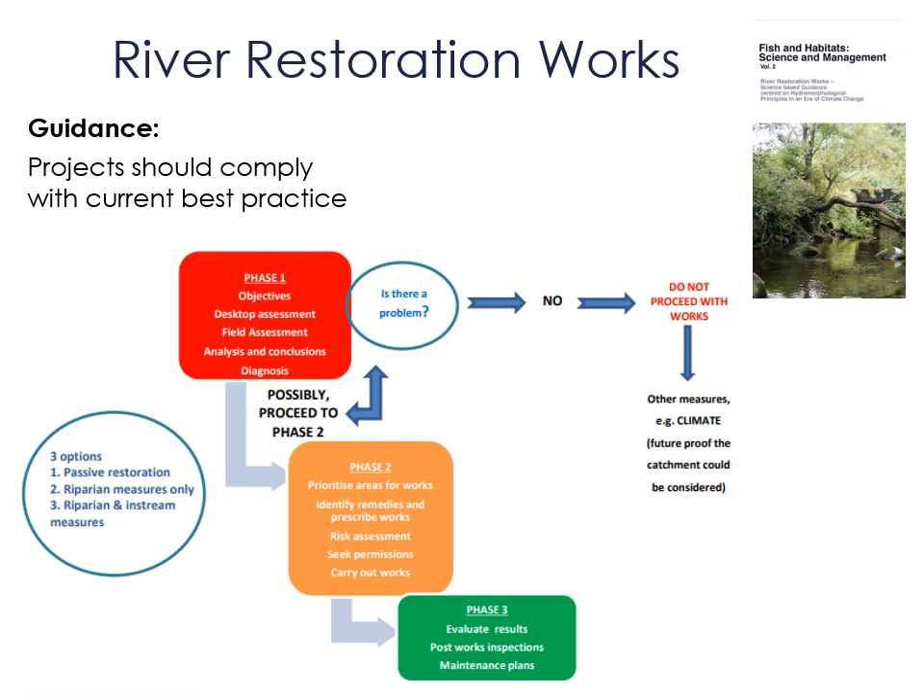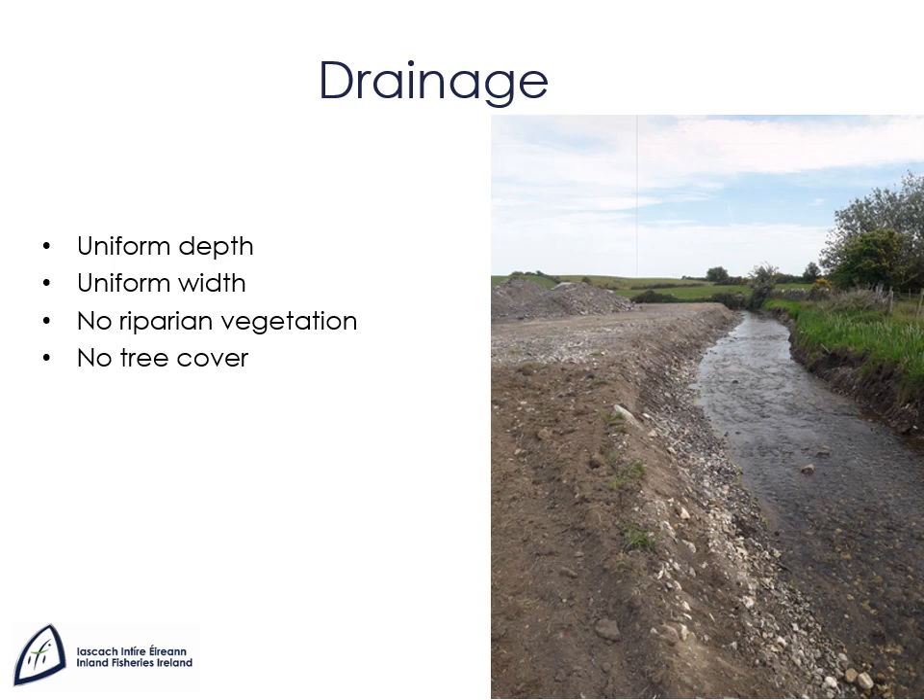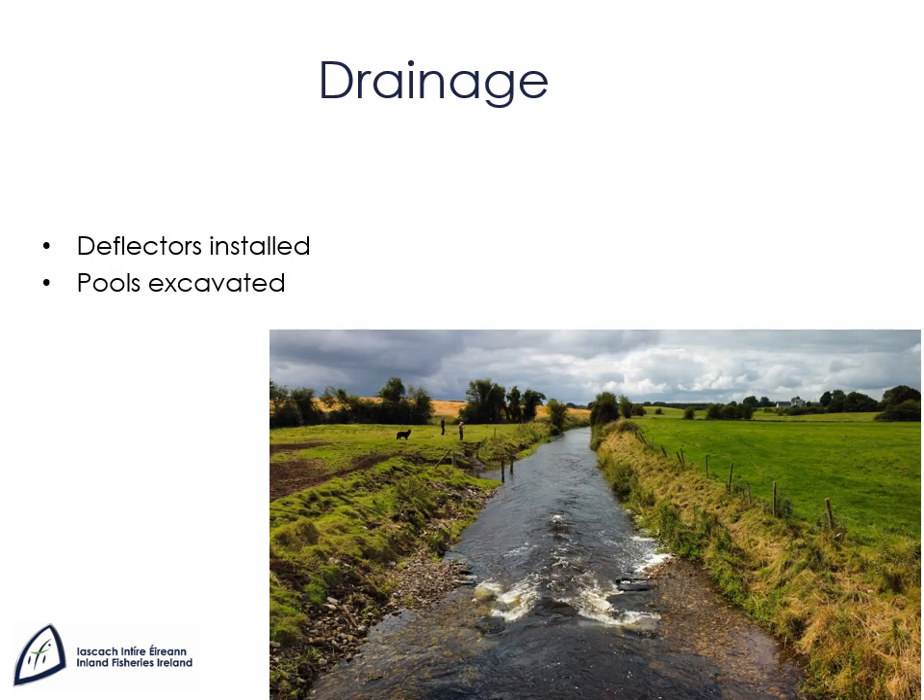The next couple of slides show examples of damaged river habitats and the measures adopted to restore them. The purpose of arterial drainage is to get the water away from the land as fast as possible. Drainage creates channels with uniform depth, uniform width and very little riverside vegetation. In engineering terms these channels are very efficient, but in natural terms they leave very little habitat for vegetation, invertebrates or fish. Arterial drainage can also remove the source of gravel in rivers that salmonids use for spawning. The effects can be countered by the installation of in-stream structures such as deflectors, pools and gravel shoals.